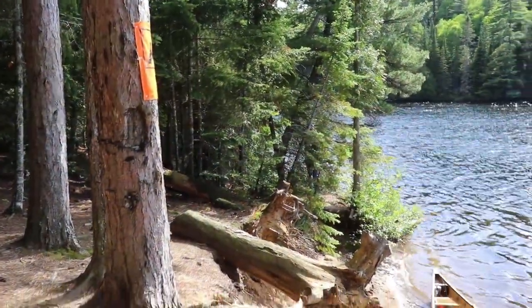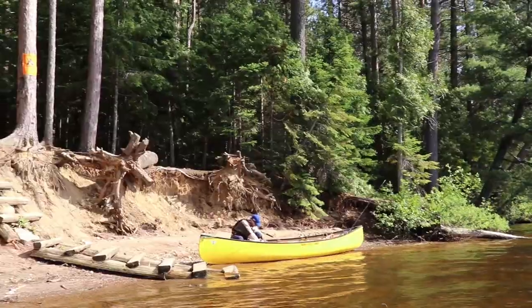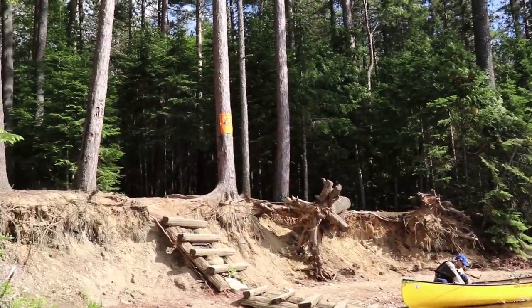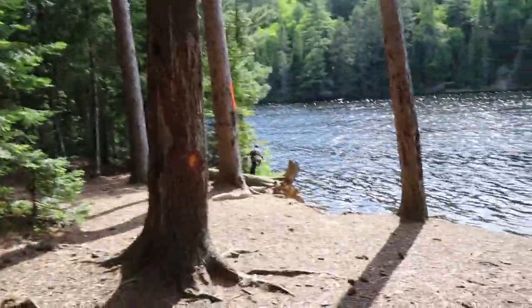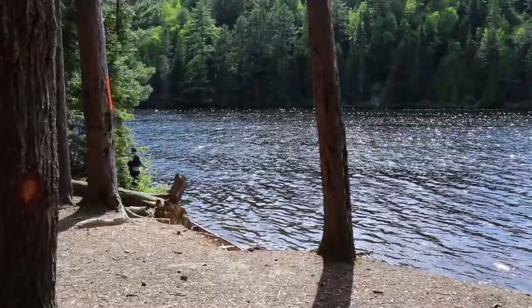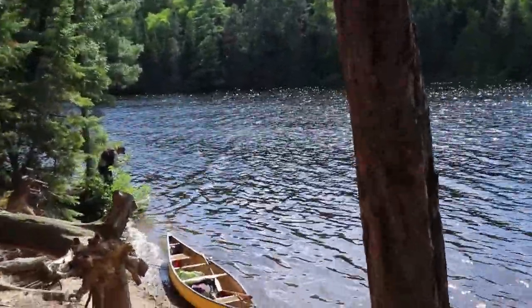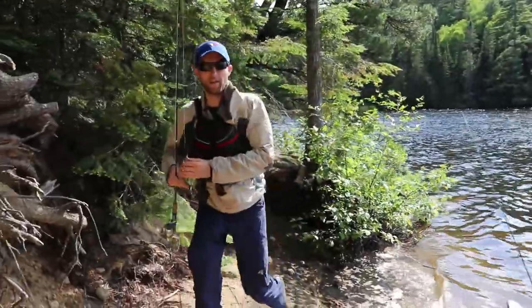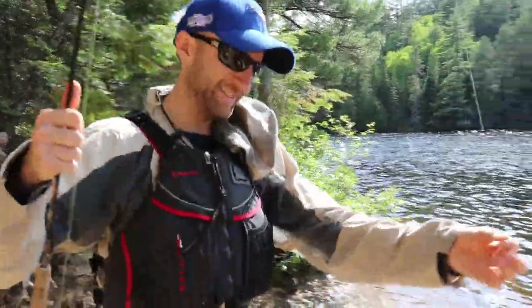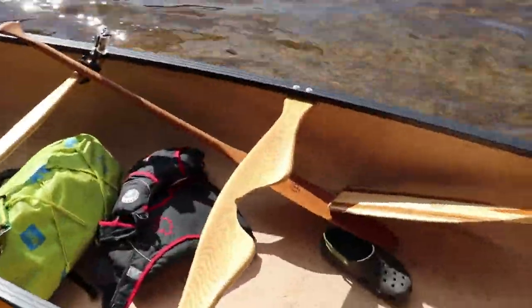Awesome little site here on Booth Lake — got a staircase going from the water all the way up to the site. We pulled over on an island just to grab some food, filter some water really quick, and change our fishing gear. What's the bite saying so far today? The snags are biting hard. We gotta change that.